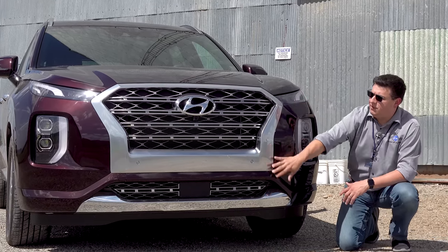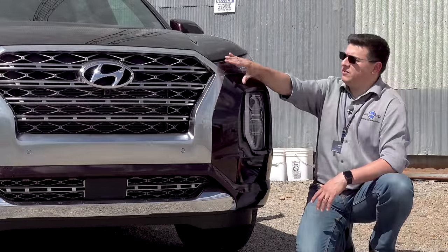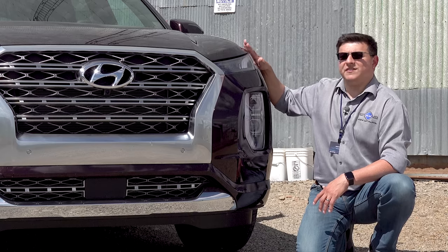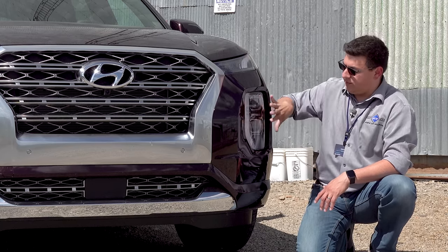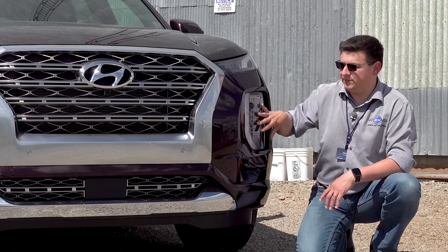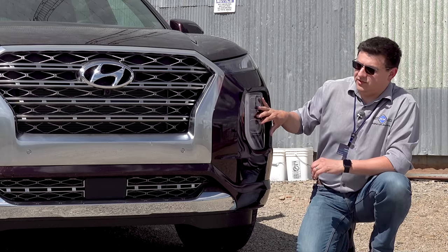We have a front-end design that's definitely in keeping with the rest of the Hyundai lineup — this large distinctive grille right up here. High up on the front end we find the turn signals and part of the daytime running lamp module, which continues down to the module housing the headlamps for the vehicle. Halogen headlamps are standard; LEDs are optional.